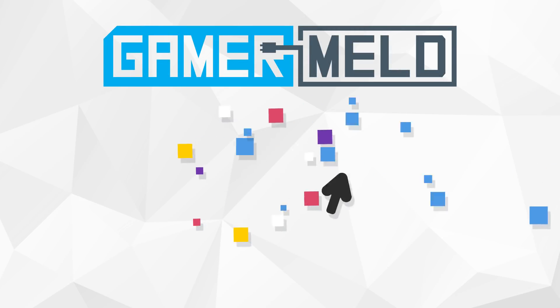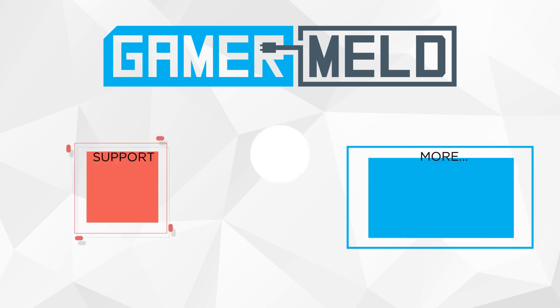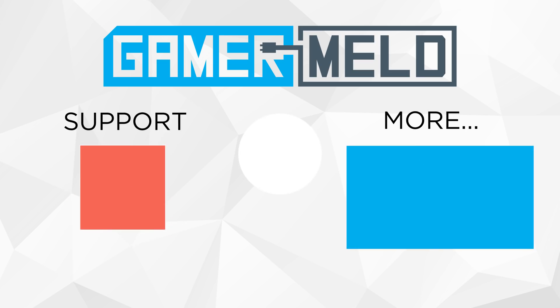That does it for today. What did you think of the news? Excited for some seriously powerful ultrabooks, or want to pick up a new cooler? Let me know down in the comments below. And if you liked the video and love to keep up with all things gaming hardware, make sure to subscribe. And as always, have a great day.